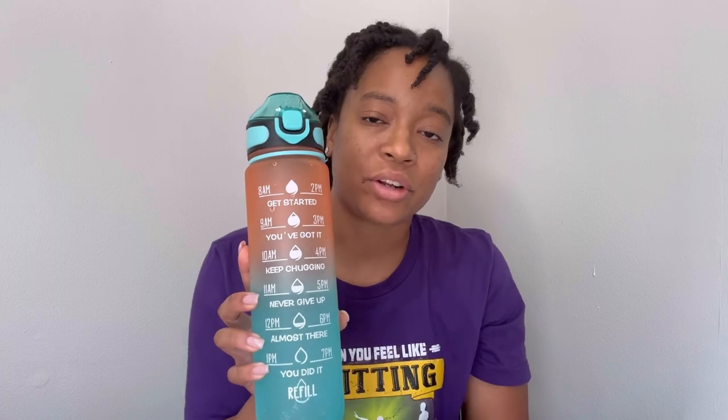The first item I'm going to talk about is my water bottle. I've had plenty of water bottles in my lifetime, but this one takes the cake for me. It has timestamps so you can see how far along you are throughout the day — if you need to drink more water, if you need to refill. It also has measurements on the back so you can see how much water you're drinking throughout the day.